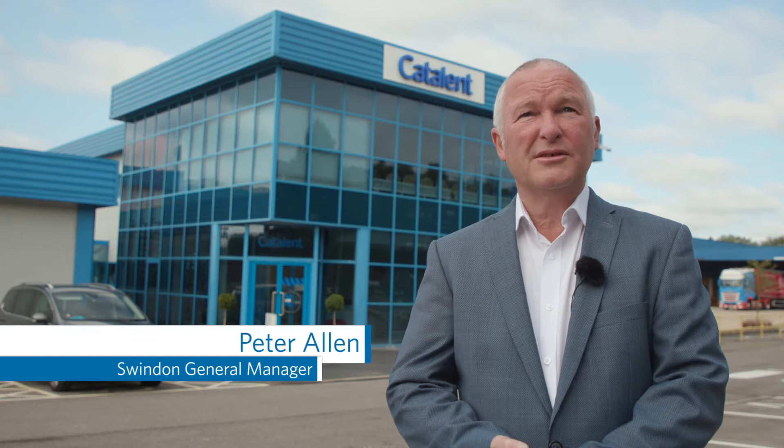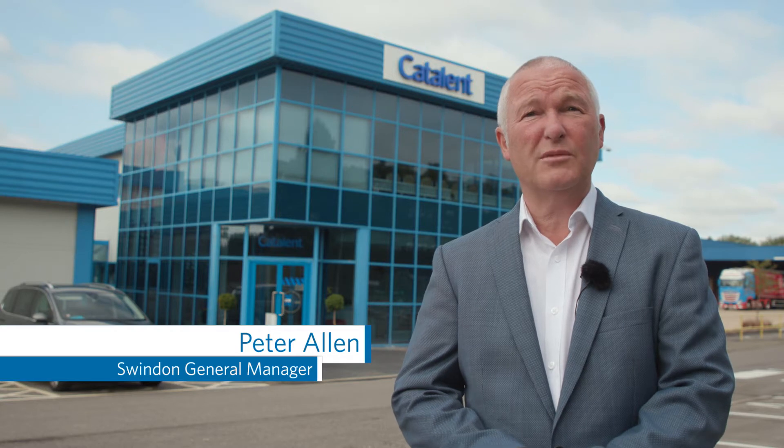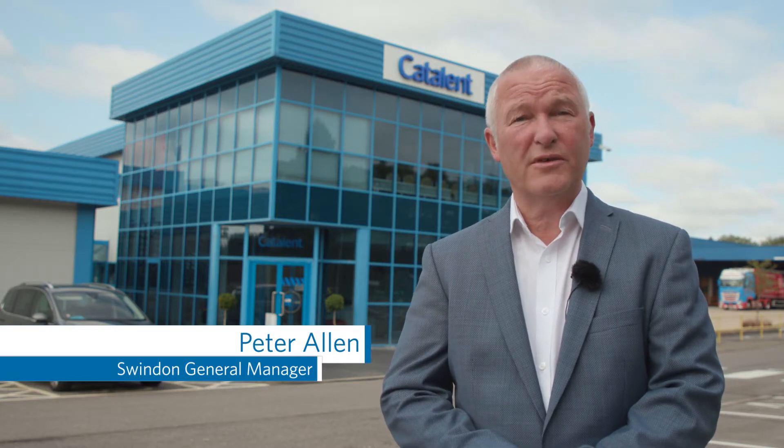Welcome to Catalent's Zydis facility located here in Swindon, Wiltshire, approximately 65 miles due west from London Heathrow. My name is Peter Allen, and I'm the general manager of this facility. Here in Swindon, we manufacture Catalent's unique lyophilised orally dissolvable technology called Zydis, and we produce approximately 1.2 billion doses per annum. I'd like to invite you to come into the facility for a tour.